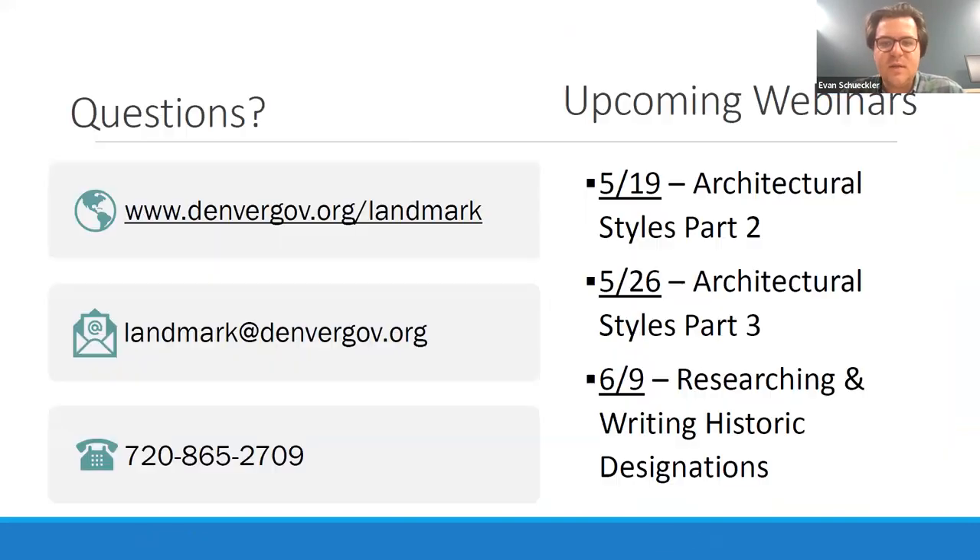That brings us to the end of Architectural Styles in Denver Part One. I hope I didn't go through that too quickly. We're going to have two more parts on the 19th and the 26th of this month, and I hope we'll see you there. In the meantime, happy to take any questions.